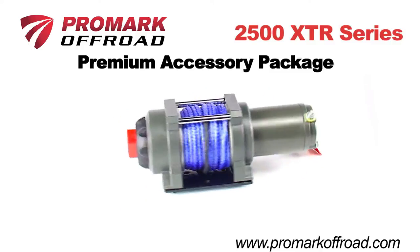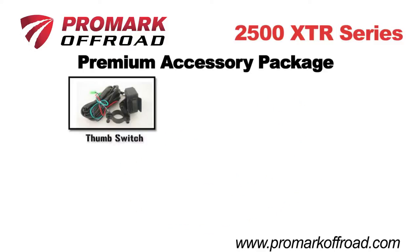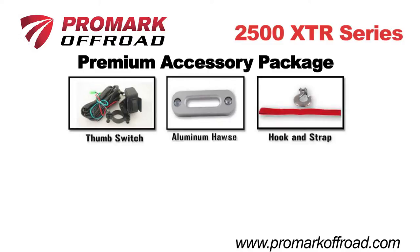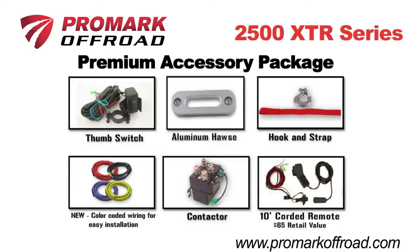The 2500 XTR comes with a Promark Premium Accessory Package that includes a handlebar-mounted thumb switch, aluminum Haas Fairlead, spring hook and hand saver pull strap, heavy-duty color-coded sealed contactor unit that takes the guesswork out of wiring, and a bonus 10-foot corded remote.